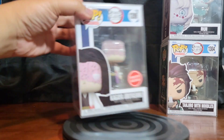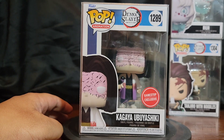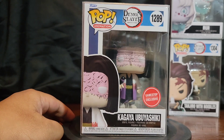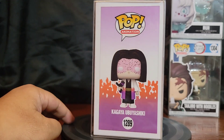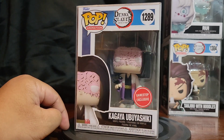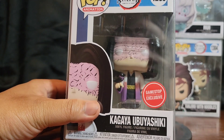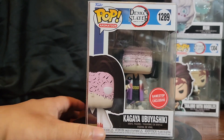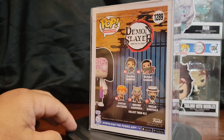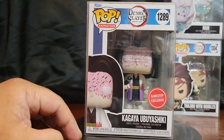Last but not least, Kagaya Ubuyashiki — the GameStop Exclusive. I ordered the Crunchyroll version too, but since this one was right in front of me I was like, okay, might as well. Pretty excited about this one. He's like the Doc Holiday of the show — dying of consumption or tuberculosis. His face is all burnt up, which has to do with fighting demons. Kimetsu no Yaiba is one of my favorite shows.